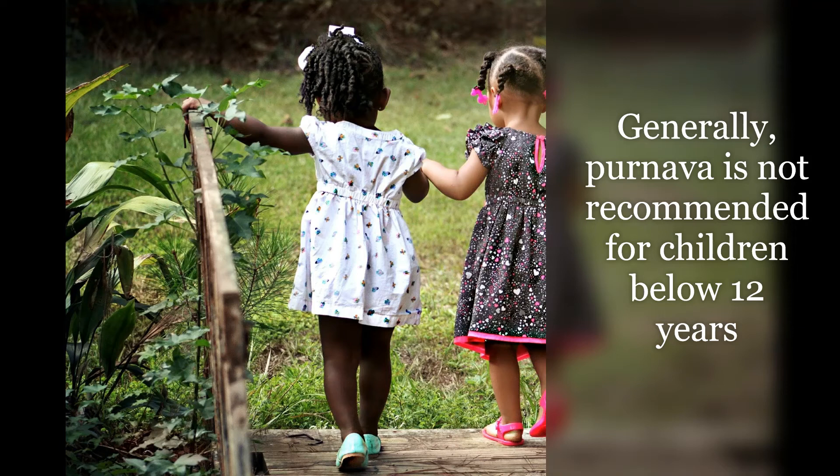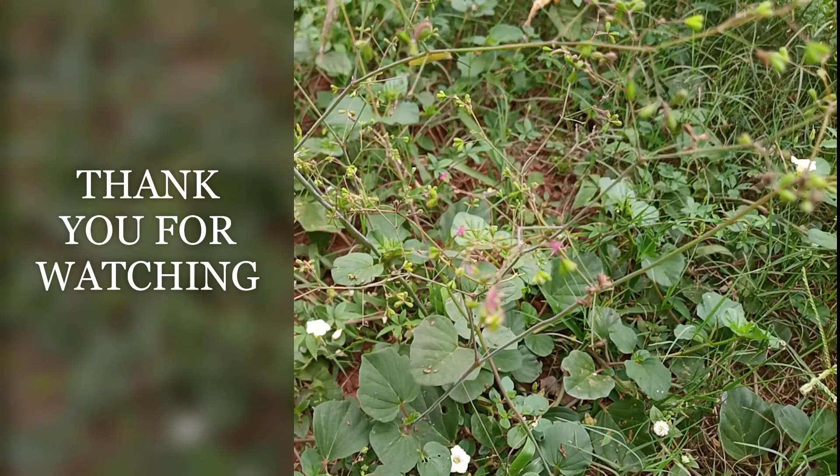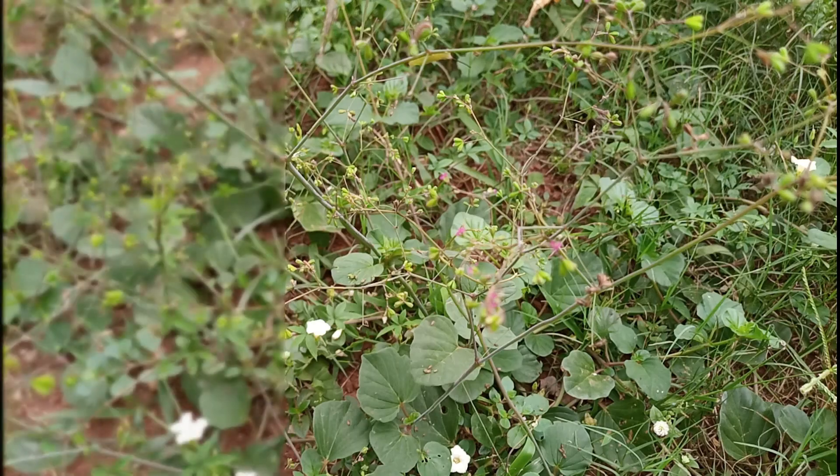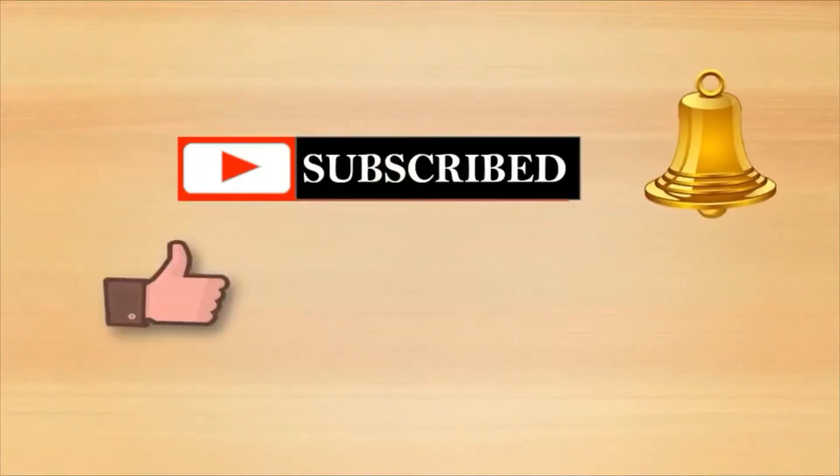Generally, palnava is not recommended for children below 12 years. Thank you for watching — enjoy palnava to have more benefits than what is presented here. Kindly subscribe to the channel. Thank you.